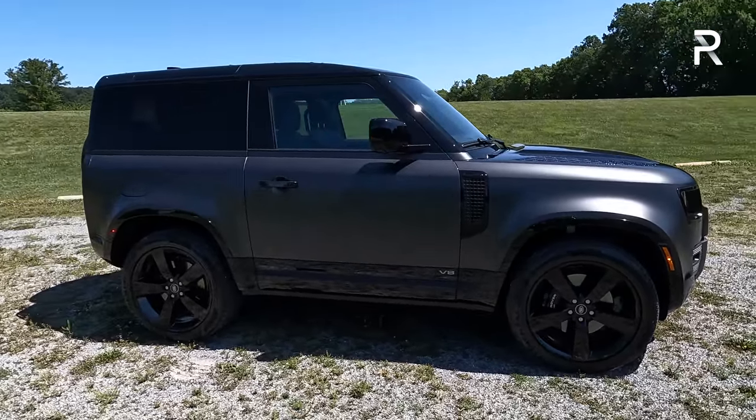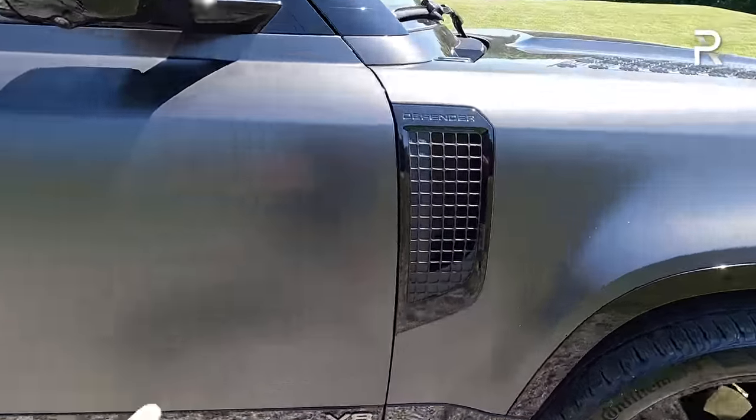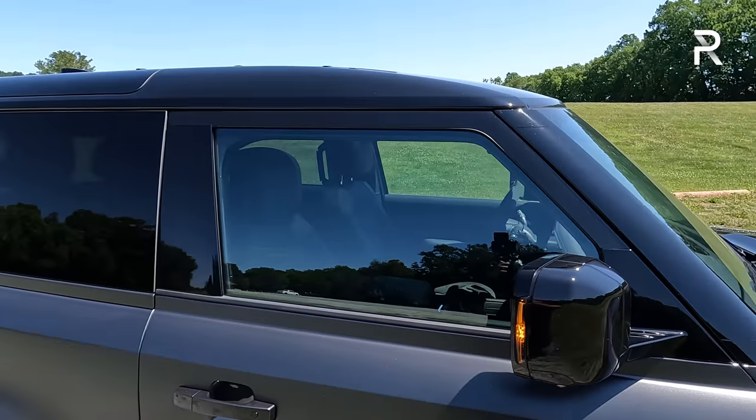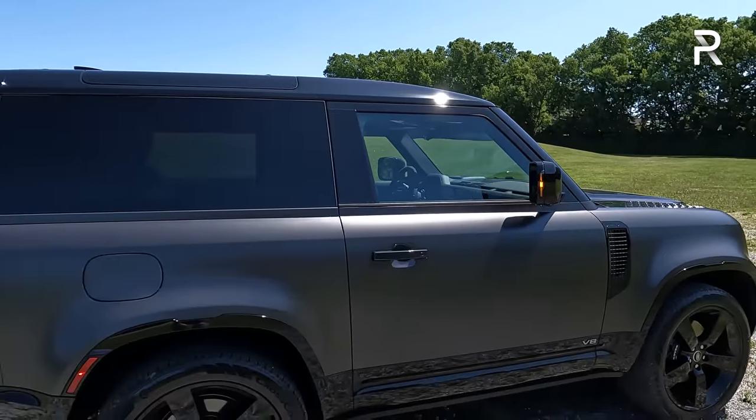Looking at the side profile, your only indication this is a V8 — aside from the calipers — is the subtle V8 badge on both sides of the vehicle. The side vents are functional. You have integrated turn signal mirrors. My tester also has the panoramic roof as standard along with a black painted roof. At 180 inches long including the spare tire — 170 without — this is about 17 inches shorter than the Defender 110.